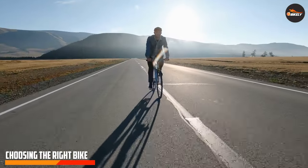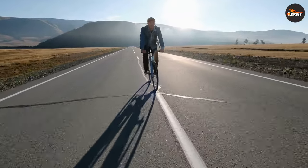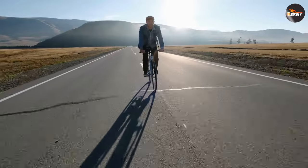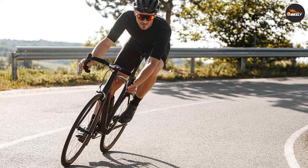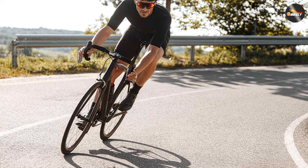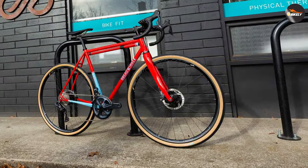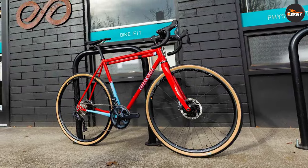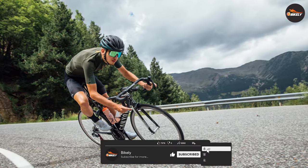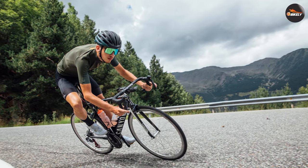Now that we have examined the key characteristics of endurance bikes and road bikes, you might be wondering which one is right for you. An important factor to consider is the terrain and road conditions you typically ride on. If you frequently encounter rough or unpaved roads, an endurance bike with wider tires and vibration dampening features would be more suitable. However, if you primarily ride on smooth, well-paved roads, a road bike's aerodynamic design and narrower tires will provide the speed and efficiency you are looking for.